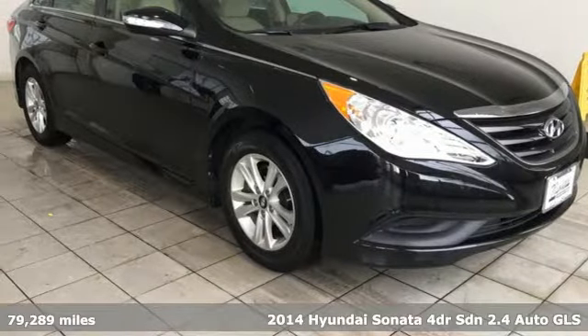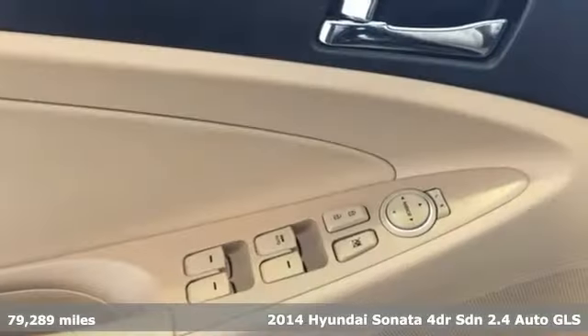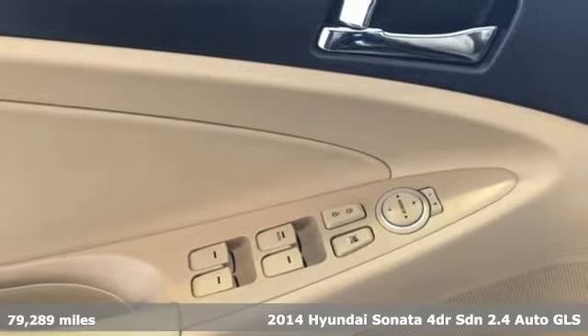Here's a 2014 Hyundai Sonata. Challenging convention to find a better way — it's the Hyundai way.